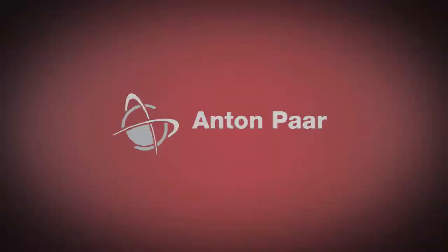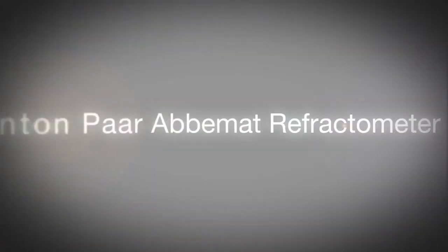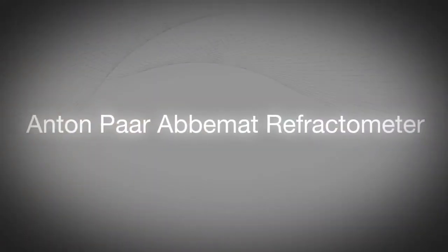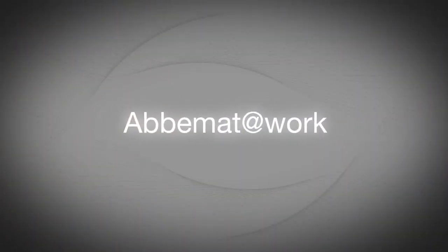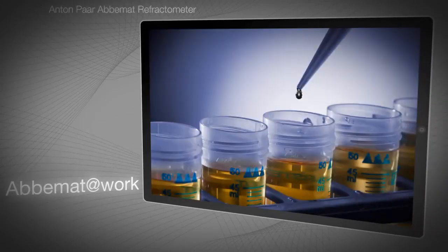The ABIMAT refractometer series is produced by Anton Paar, a global company renowned for manufacturing high-quality instruments for measurement and analysis. The universal ABIMAT refractometers measure the refractive index and concentration of liquids, gels, and solids. They cover nearly all applications in all industries and fields of research, so customers' options are no longer limited by dedicated industry-specific solutions.